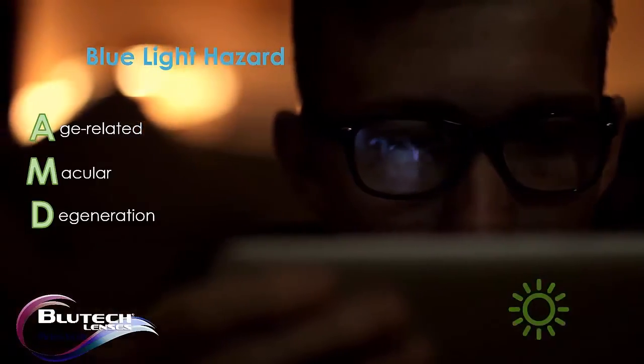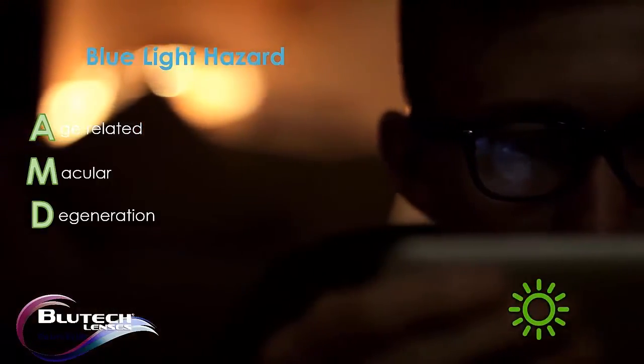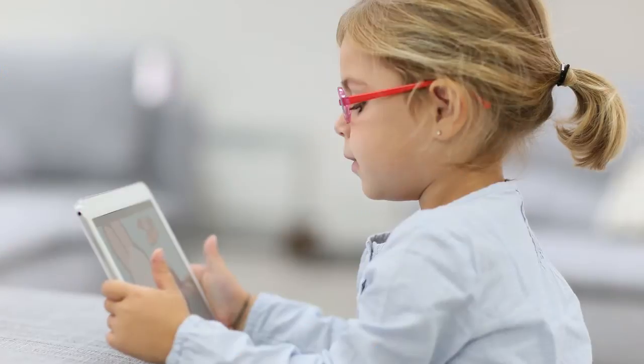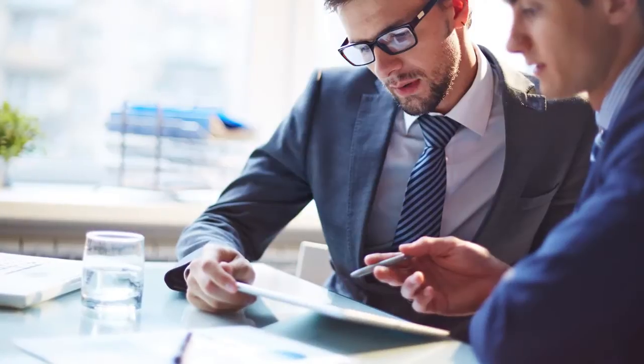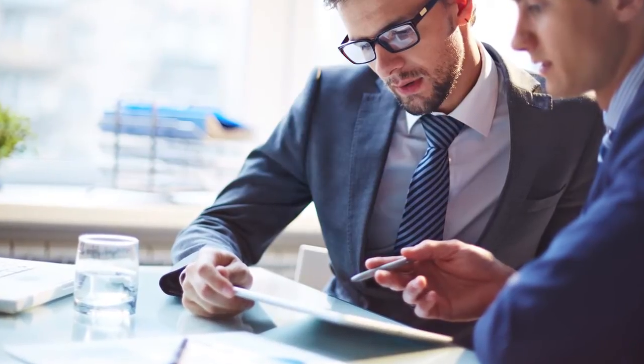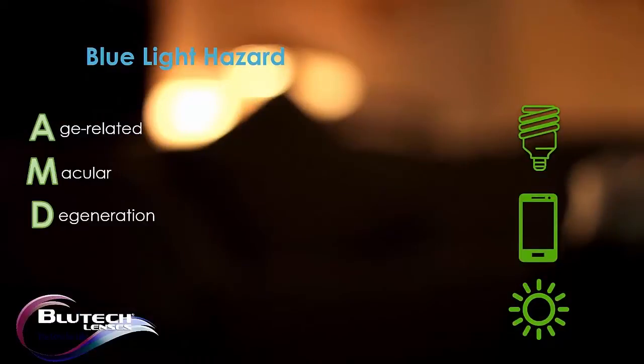It's not just the Sun that we need to worry about anymore. Now we have invited blue light indoors. Our environments are loaded with man-made sources of artificial blue light that can impact our vision, everything from artificial lighting sources to our digital devices.